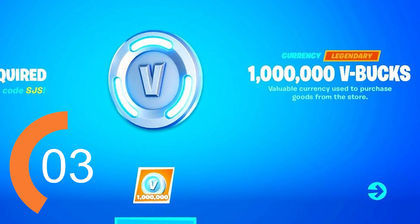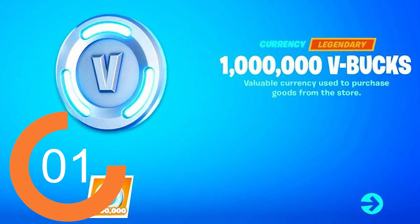Drop a like on this video in the next five seconds if you guys want 1 million V-bucks on your Fortnite account.